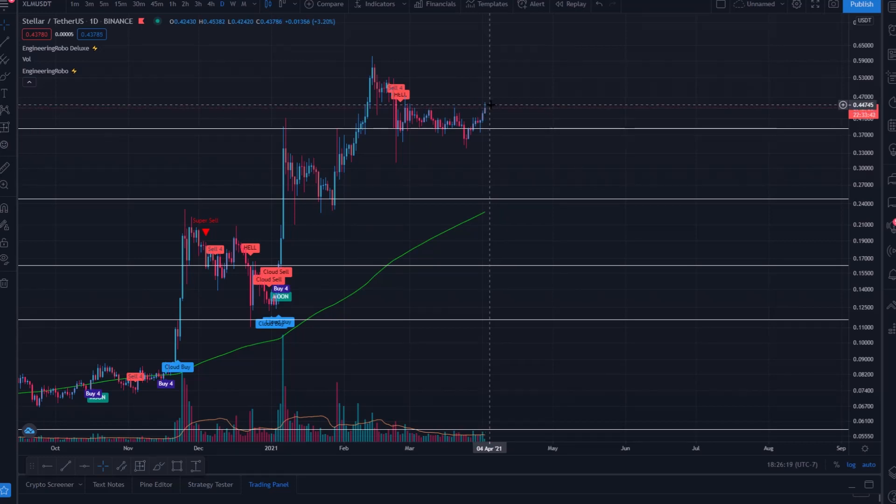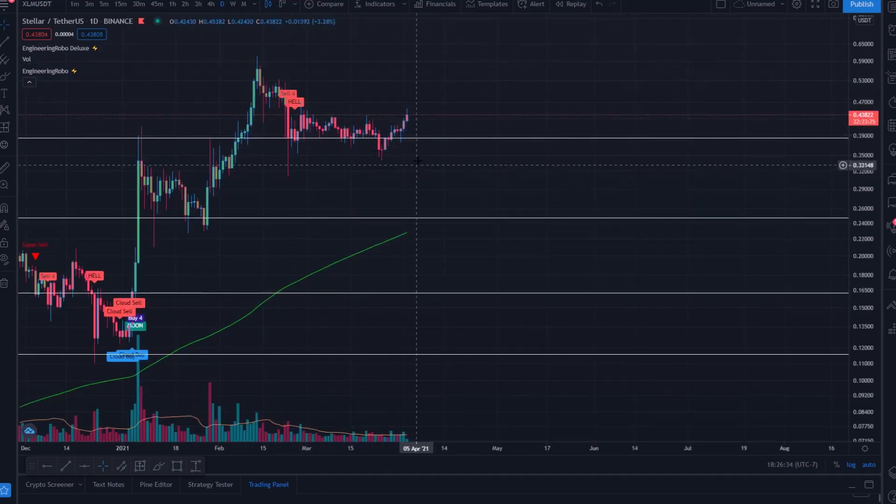I believe a close above 45 cents will probably cause the buy signals to return and we can interact with 60 cents again. But if these sell signals remain and we continue pumping, I suspect a hard rejection. When there are sell signals and consolidation and we break out upward but sell signals remain, I tend to read that as a potential fake-out — and we could see some very bearish downside in the short term before taking off.